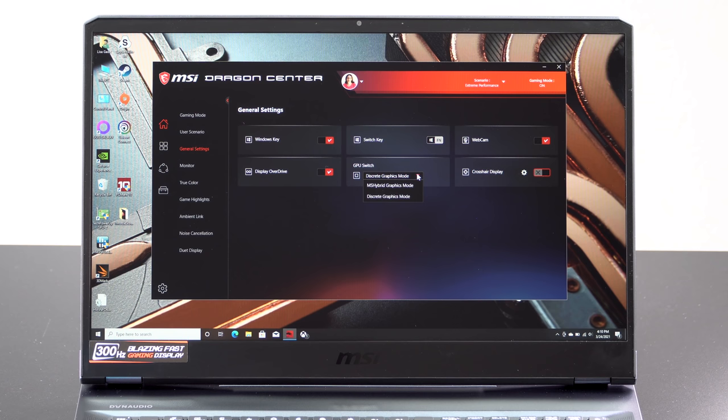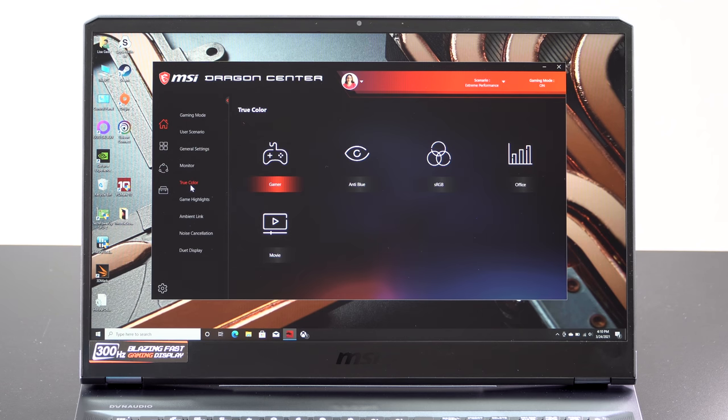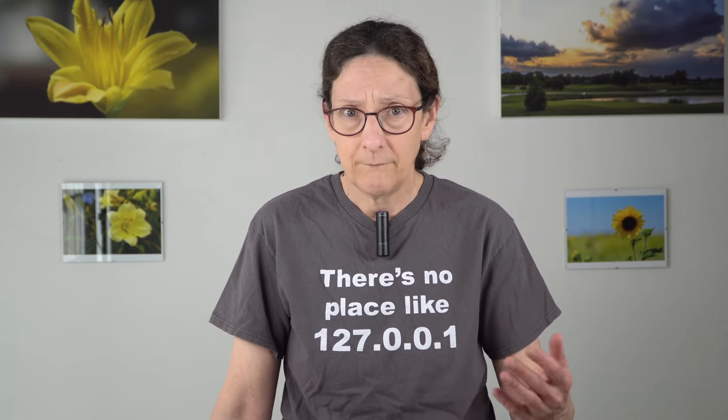There's also a MUX switch, software-controlled in Dragon Center, so you can set it to dGPU-only mode to gain some frames. In benchmarks, I didn't see appreciably different numbers switching between Optimus and dedicated graphics mode. In Cyberpunk, I saw about a 3–4 frame gain, so it's not huge — not like what we saw with the ASUS ROG Zephyrus G15 with AMD, which routes through the iGPU.